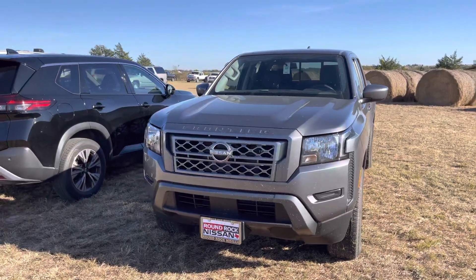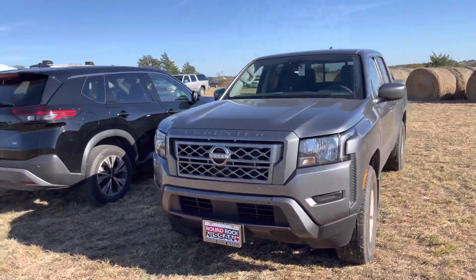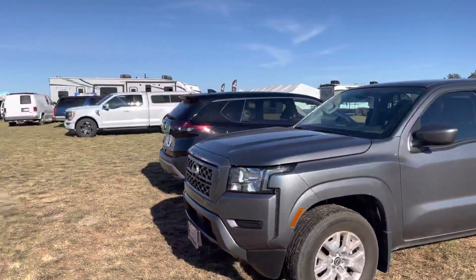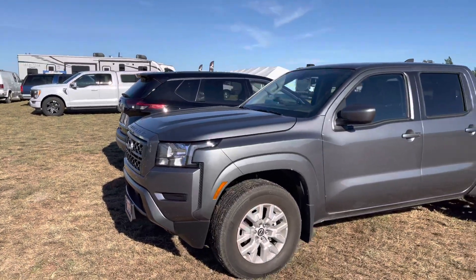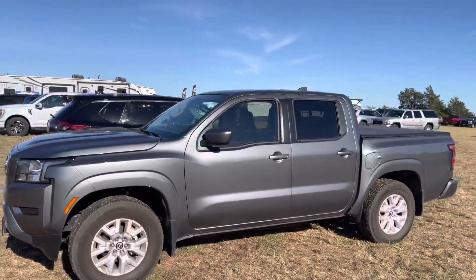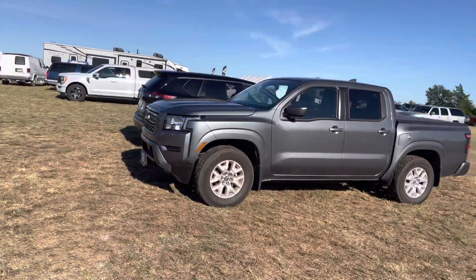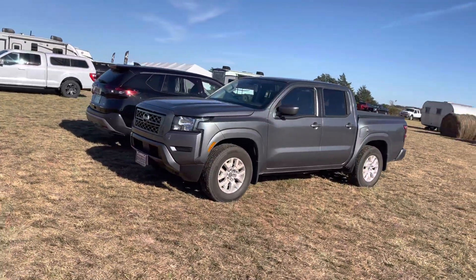Finally they redid the body style. You know how long it took them to redo the Nissan Frontiers? It took them 12 years. That's right, 12 years, and here it is. Alright, peace out.